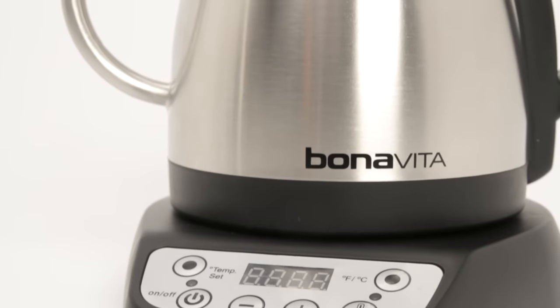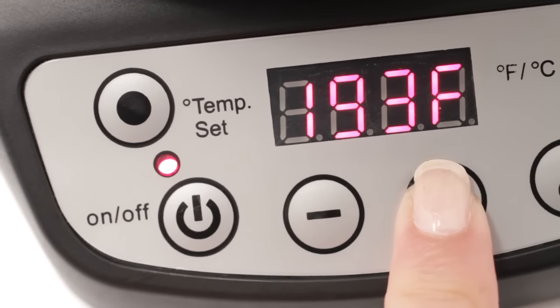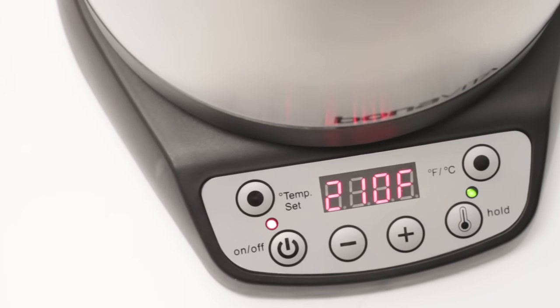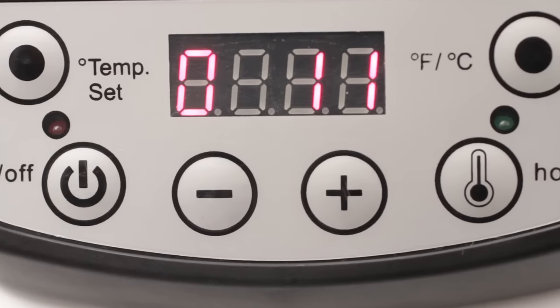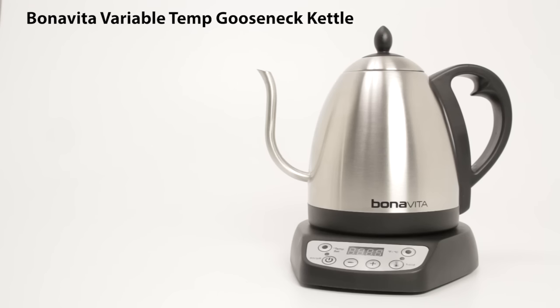Amanda is into pour over coffee, and her pick is the Bonavita Variable Temp Gooseneck Kettle. She says it's the best — it makes doing pour over so easy. Brewing temp can make a big difference, so being able to set it for hot water at a specific temperature is incredible. It's what they're using in a lot of high-end coffee shops. The gooseneck makes pouring very precise, and it's even got a built-in timer. A lot of people are using it for tea too.